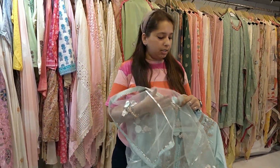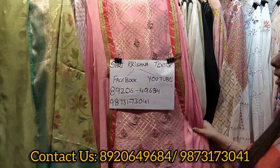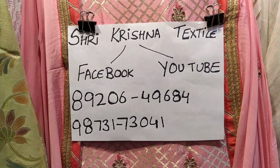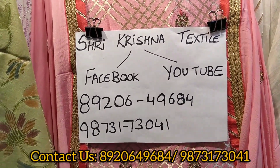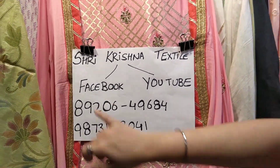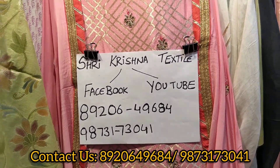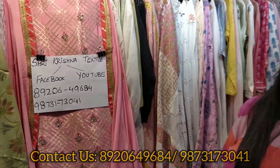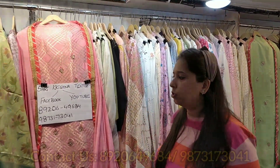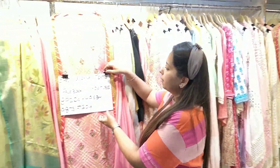These pieces get over quickly, so please take your screenshots and book your pieces before they get over. Let me share our WhatsApp numbers: 89206-49684 and 98731-73041. From the name of Shri Krishna Textile. You can check us on Facebook and YouTube. Share screenshots and the page with your friends and family. Don't forget to click the bell icon to get all best possible notifications from Shri Krishna.